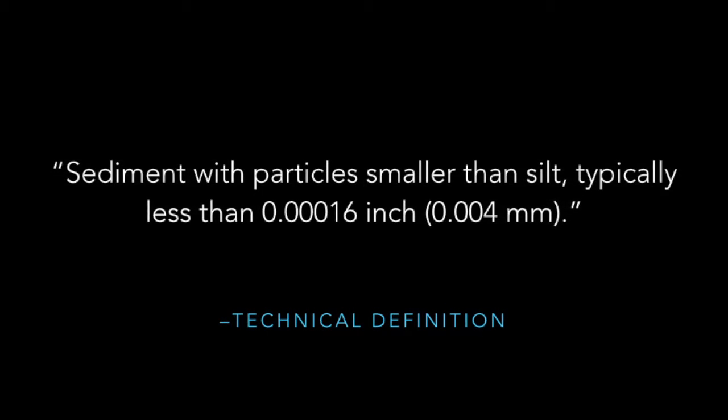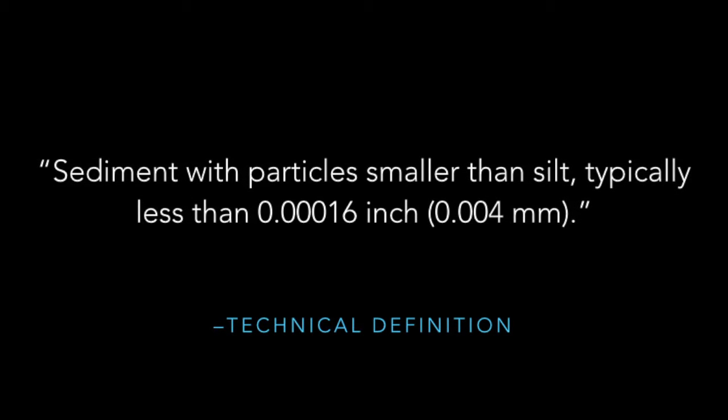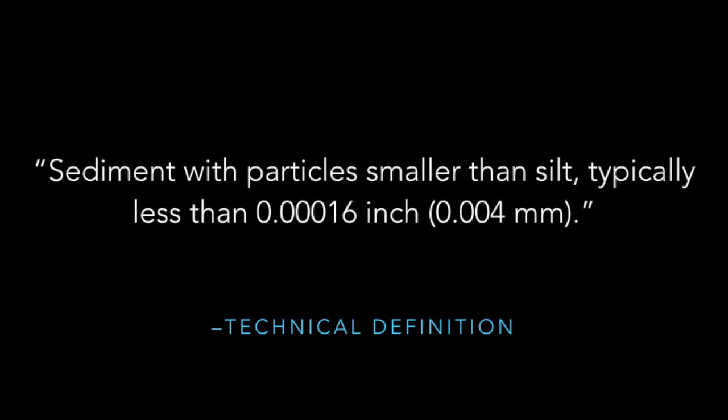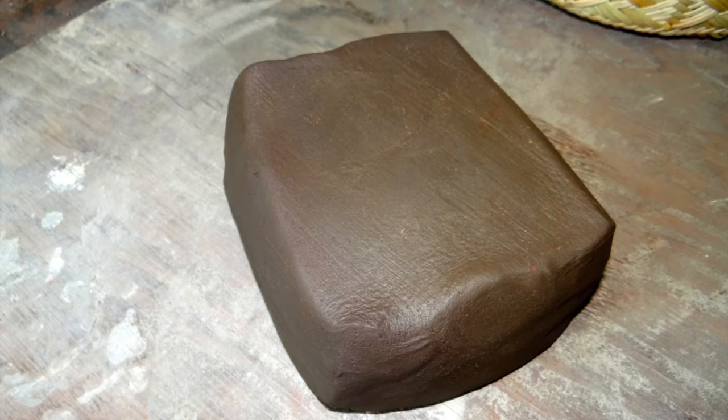For a potter, clay is really defined by its usable qualities. The first one we'll talk about is plasticity. Plasticity is defined as the property of clay that allows it to change shape without rupturing when force is applied to it. Plasticity of a potter's clay cannot be measured by any scientifically repeatable test, so it's a bit subjective. The terms we use are "fat" for a more plastic clay and "lean" or "short" for less plastic clays.